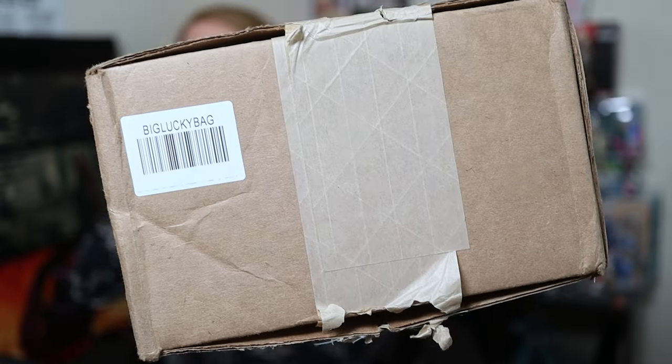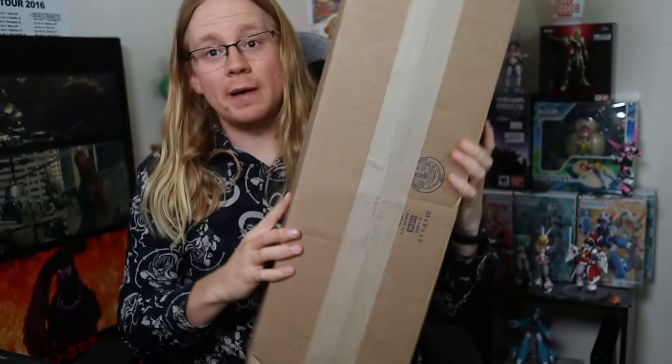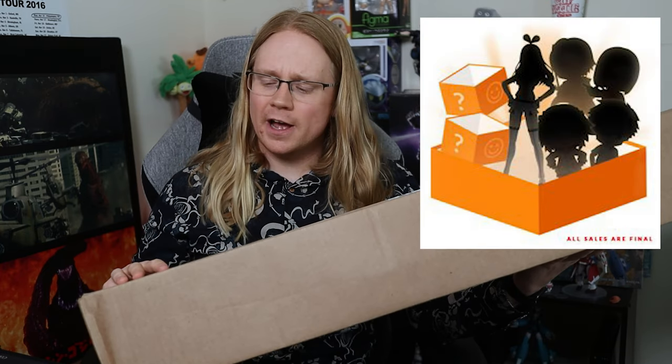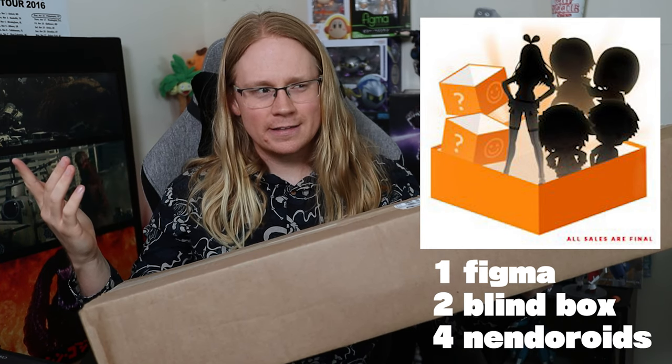Welcome to another unboxing video. This one's a little different because today we have something that's somewhat of a mystery — this big old box. The UPC says something like 'big lucky bag.' This is actually a Good Smile Company package — a mystery box, a lucky bag. If I remember correctly, it was supposed to come with one figma, one blind box, and two or three nendoroids.